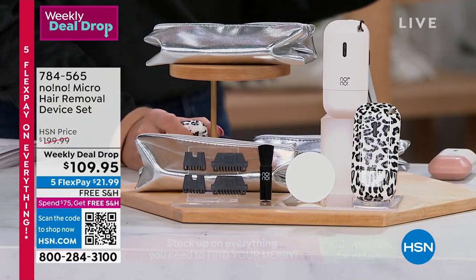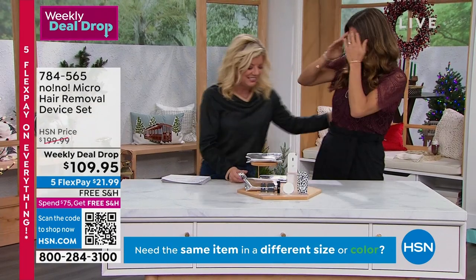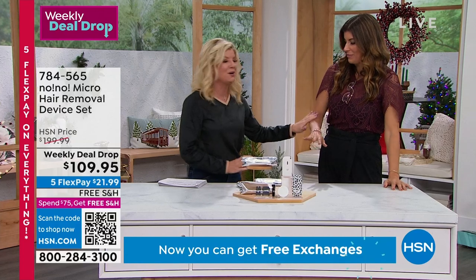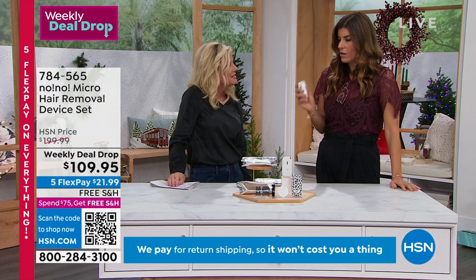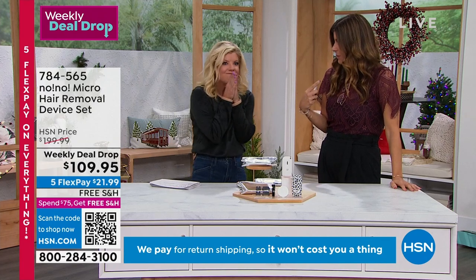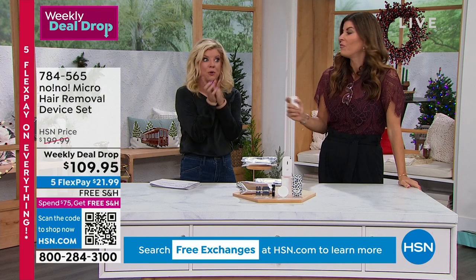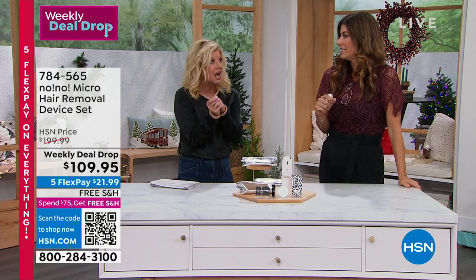Jennifer Crawford, get in here, my friend! I haven't seen you in person in so long. Listen, I know you've been using No-No forever. You never have to use it anymore. I'm going to give you a little quiz — do you remember how long ago it was when we launched this? And how much it was? I know it was more expensive than this. 14 years ago. $349.